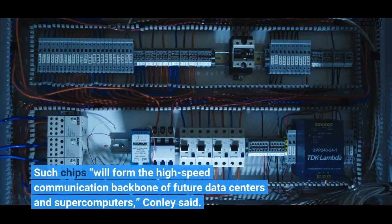Such chips will form the high-speed communication backbone of future data centers and supercomputers, Conley said.